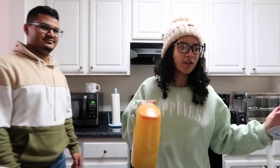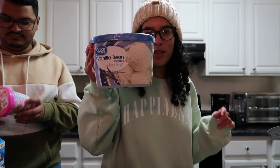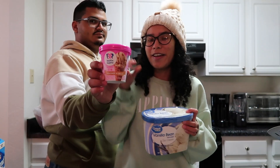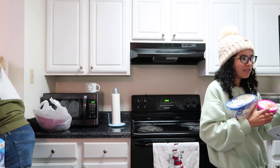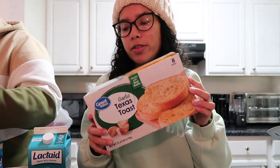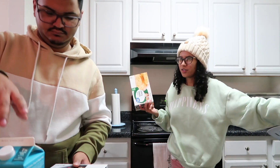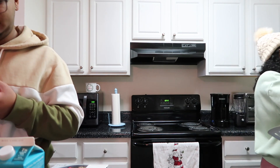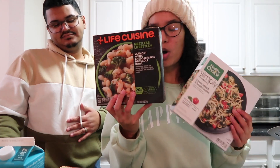We have orange juice — Tropicana. I also wanted to try eggnog for the first time so I got this one from Southern Comfort; I'm hoping it tastes good. Christian got some vanilla bean ice cream and my personal favorite, praline ice cream from Baskin-Robbins. We have some Texas toast with garlic — does this go in the freezer? I also got this Vermont white cheddar mac and broccoli bowl.